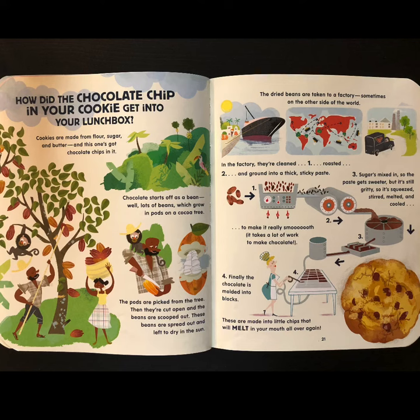In the factory, they're cleaned, roasted, and ground into a thick, sticky paste. Sugar is mixed in so the paste gets sweeter, but it's still gritty, so it's squeezed, stirred, melted, and cooled. To make it really smooth, it takes a lot of work to make chocolate. Finally, the chocolate is molded into blocks. These are made into little chips that will melt in your mouth all over again.